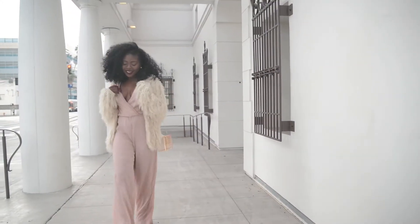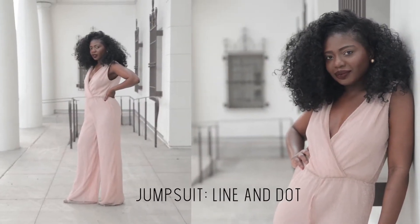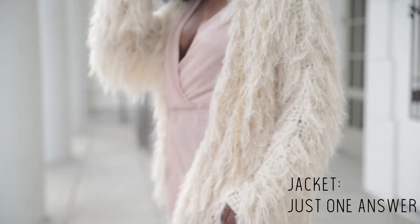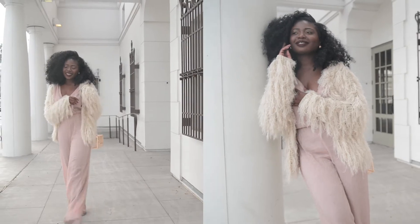If you cannot decide on just one color, then try this outfit for a date night. A pink jumpsuit is fierce but romantic, paired with a shaggy fur from Just One Answer and platform heels — perfect for the girl that wants to stand out on this big day.